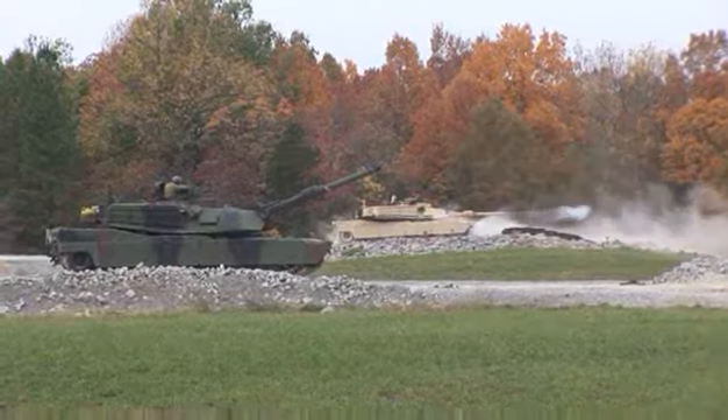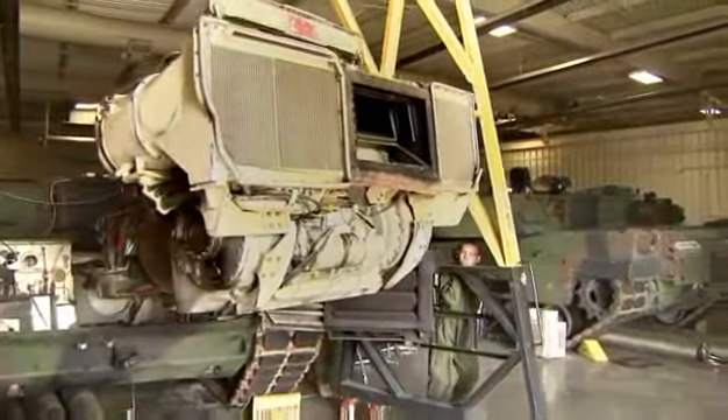To be battle-ready, the Abrams Tank requires the special skills of this job.